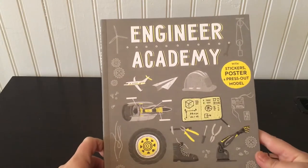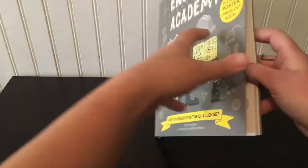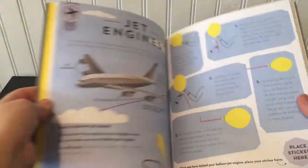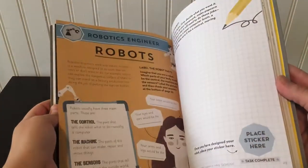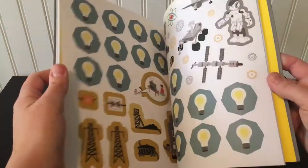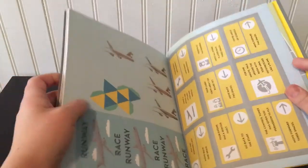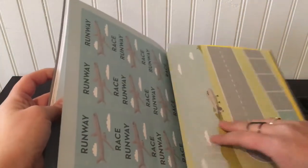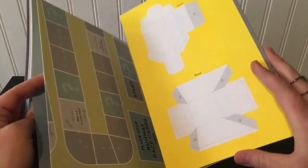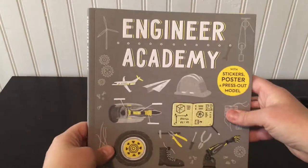We have a new series of Academy books. This is Engineer Academy — then we have Architect, Astronaut, and Vet Academy. So if your kid wants to be an engineer when they grow up, they can learn all about it here, with all these cool activities. Learn how to make things — robots. In the back of each of these books there's a game and a model to build. This one has a board game and then a model to build — pretty cool.